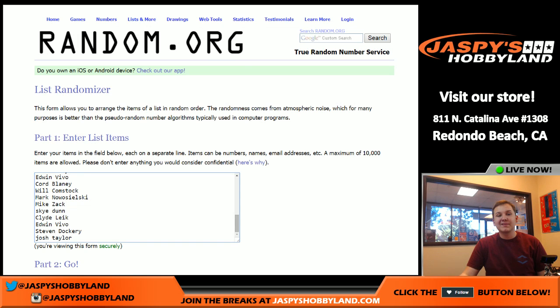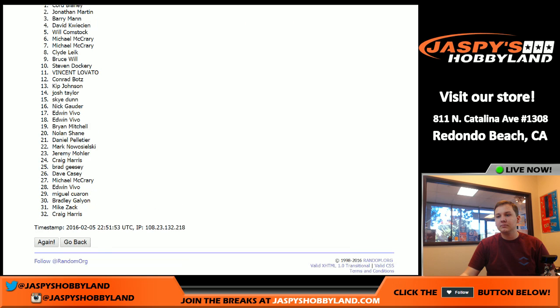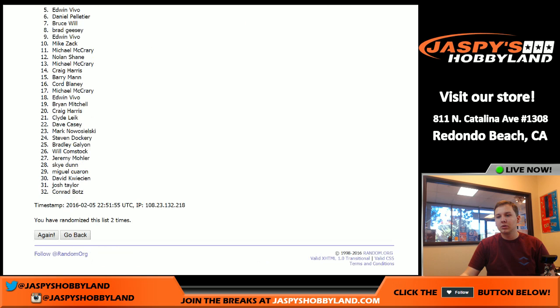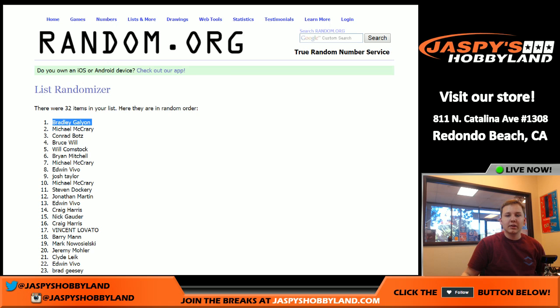Then we got eight times on the customer names. Good luck — name on top wins fifty dollars of break credit. Goes to Brad G. There you go Brad — I'll send that out to you. Fifty dollars goes to Brad.